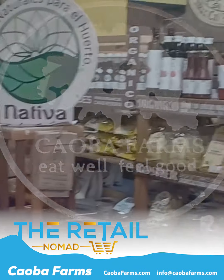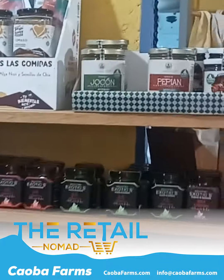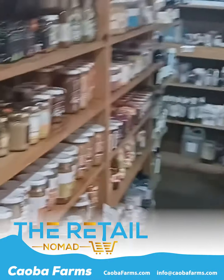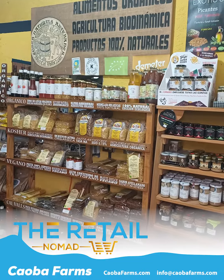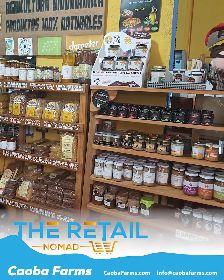Here we are at Cowba in Antigua, Guatemala. Check out all these natural products — it's crazy. Half of them are made and grown here on site. They got a lot of merchandise on these cool little wood racks, spinner racks. And look behind me — they got some wine, fruits, cereals, everything you can imagine from a natural store, most of it grown on site.